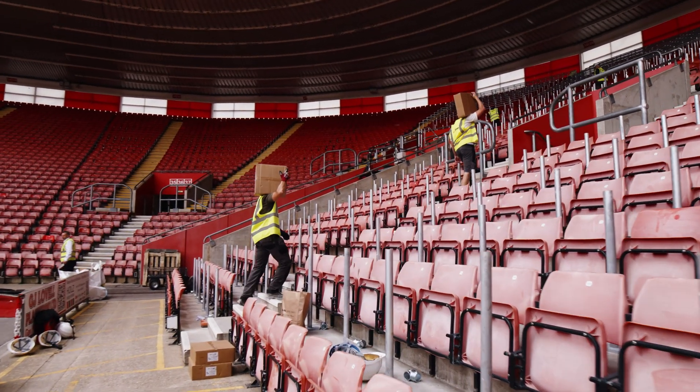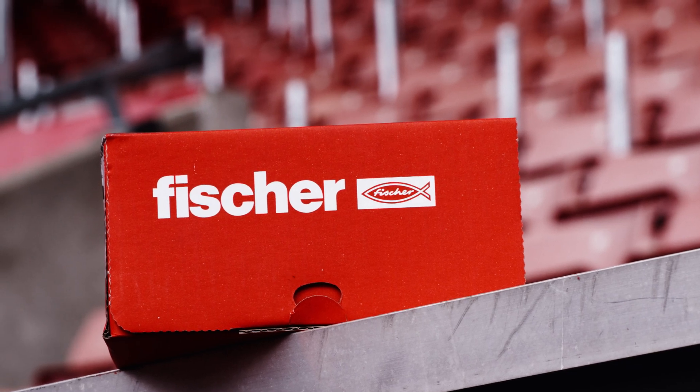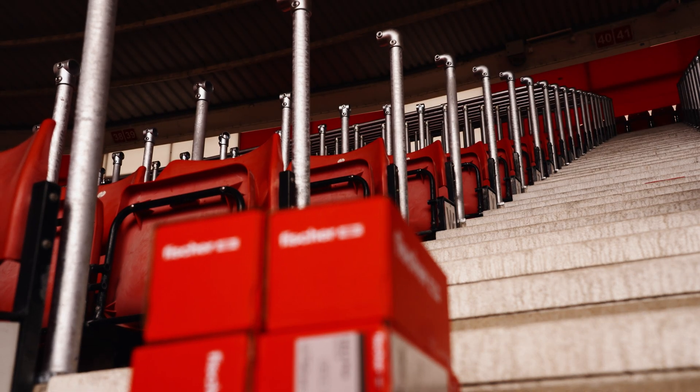In total it's about 9,500 seats. We've used about 15,000 fixings, so there's about one post every two seats, and there's three fixings on the central post and two fixings on the end posts.